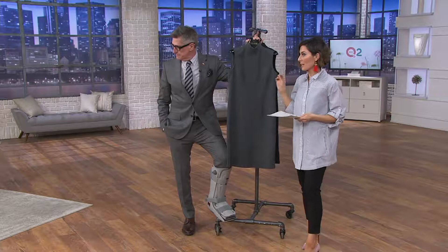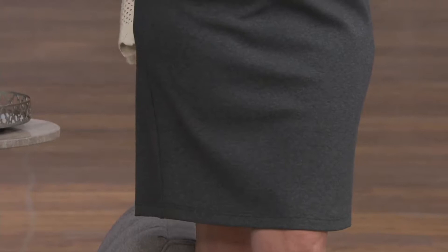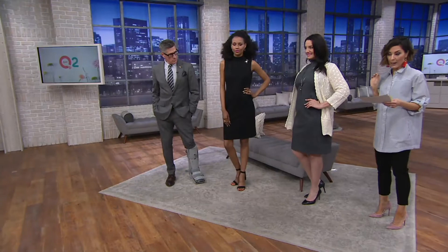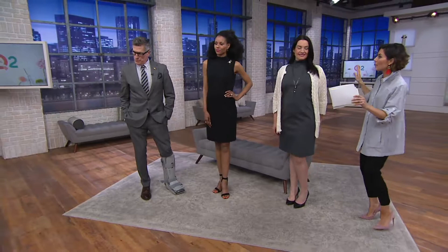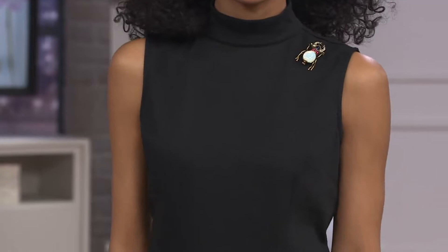We're going to see both colors as we walk over to the models. Katia's wearing the little black dress. Katia's 5'10" and she wears an extra extra small here at QVC. At 5'10" she's wearing the regular length, which starts at 38 and 5/8 inches and goes all the way down to 42 and 3/4 inches depending on the size you order. And then Adrienne is wearing the heathered gray — so pretty. Adrienne's 5'9" and she wears a size 14 here, also in the regular length. The petite length is three inches different, starting at 35 and 5/8 and going down to 39 and 3/4 depending on the size.